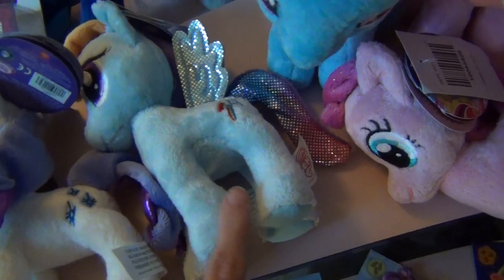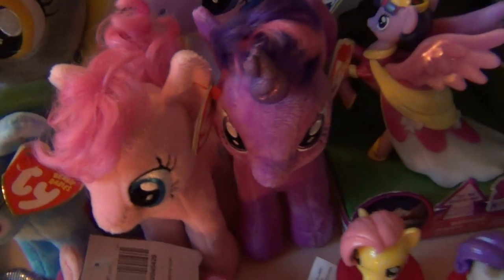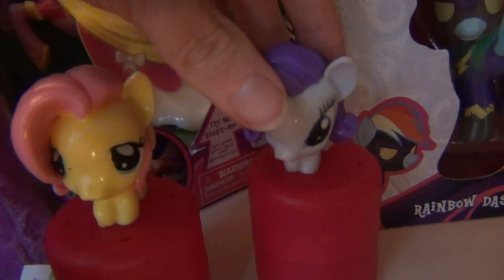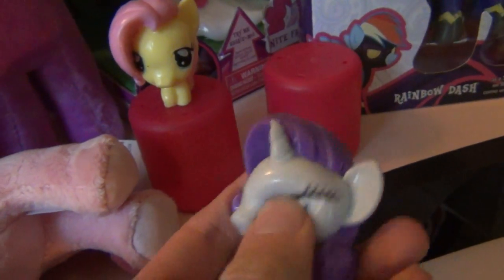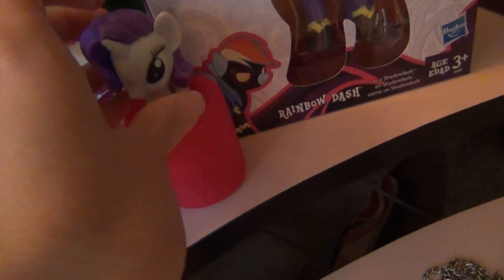Twilight, Rarity, Rainbow Dash, and Pinkie Pie. I also got the Beanie Baby ones: Rainbow Dash, Pinkie Pie, and Twilight Sparkle. And then I got these really cute little things — I forgot what they're called — they're like the cutest things ever. They're adorable and they're squishy and I love them, they're so freaking adorable.